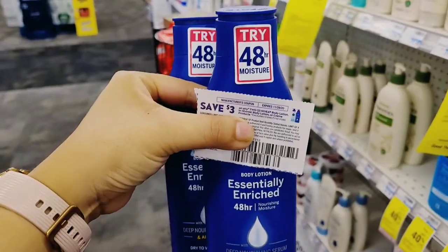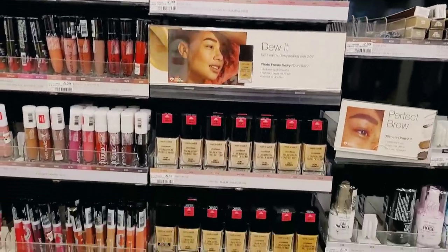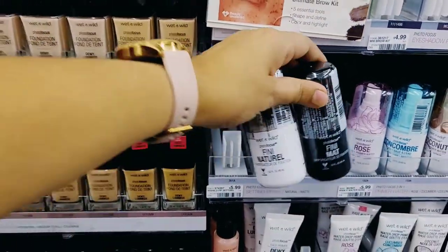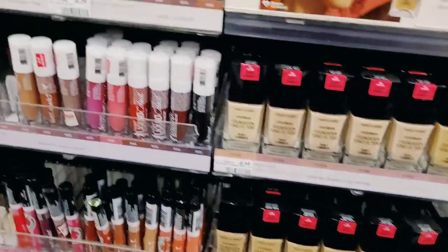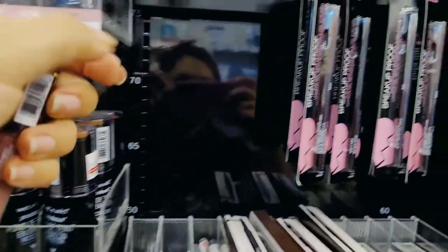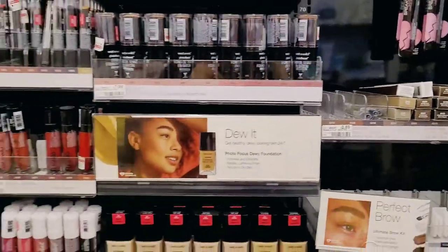Next we have the Wet n Wild Cosmetics — spend $10, get a $5 Extra Buck. Because of a CRT I needed to reach a certain total. I picked up two Wet n Wild setting sprays — a matte finish and a dewy finish — at $5.99 each, a Wet n Wild matte lipstick at $5.29, and a Wet n Wild 16-hour eyeliner at $2.99, bringing me to a total of $20.26.